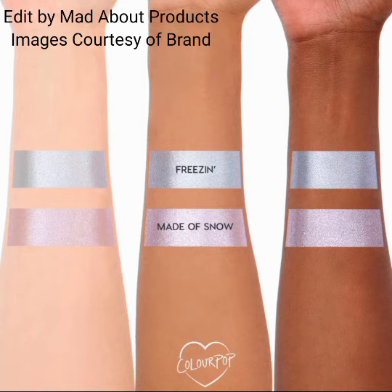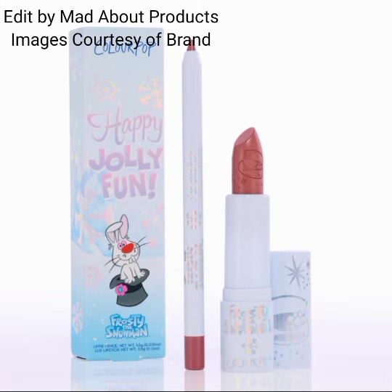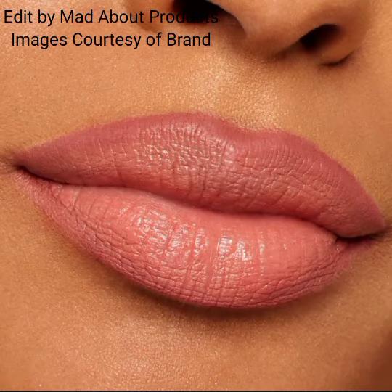The next product in this collection is the Lippy Pencil plus Lipstick Duos. Get the perfect berry red and pinky nude combos for all your holiday parties with the Lippy Pencil plus Lipstick Duos, priced at $16 each.